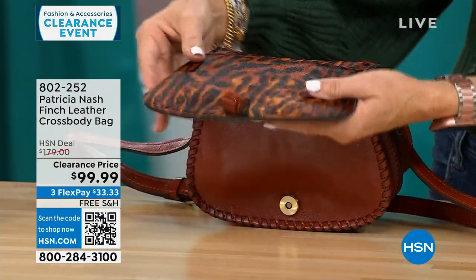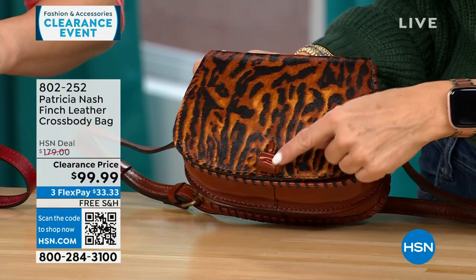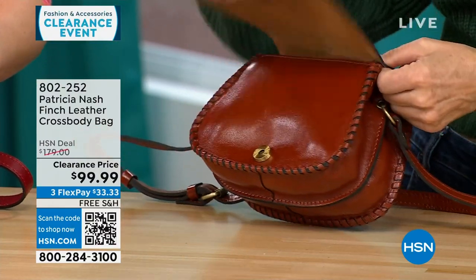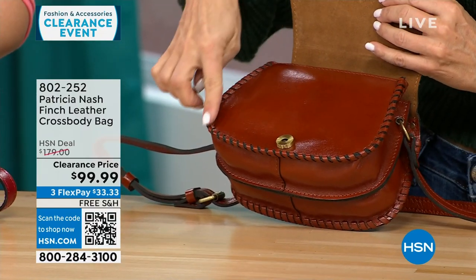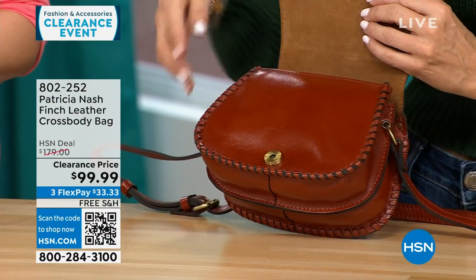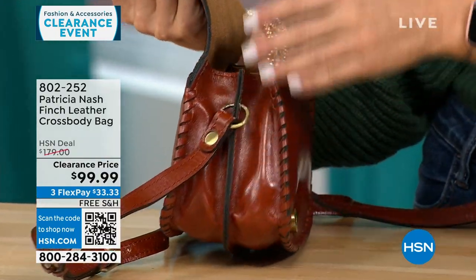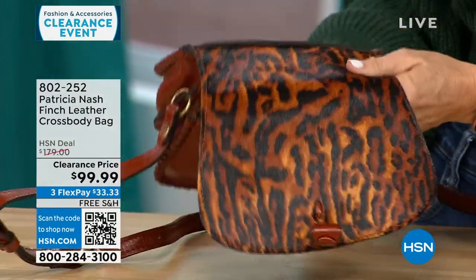It has a magnetic snap closure — easy to snap. The decorative exterior twist is just decoration; the tooling is all done by hand with a needle — not by machine. So this is very heavy handcrafted work by Patricia Nash, giving it that old-world look. Full-grain leather on the outside, and it's so lightweight.